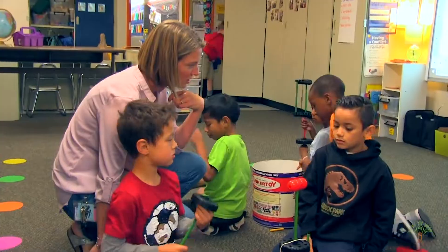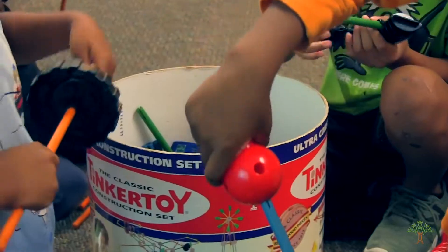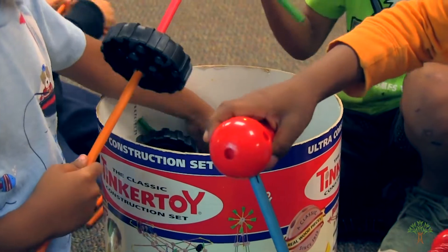Morning tubs are groups of tubs set around the room with different hands-on materials put inside. They're usually five students at a tub, and it just gives the children a chance to come in and play through interactions first thing in the morning.